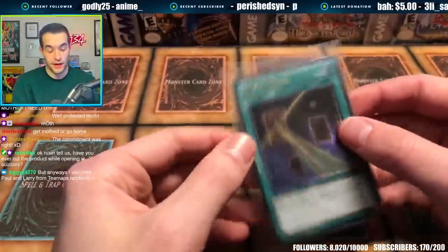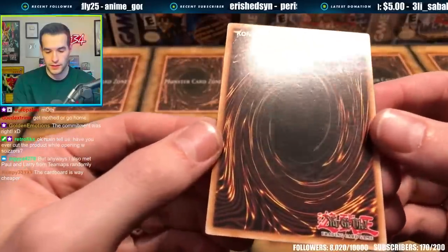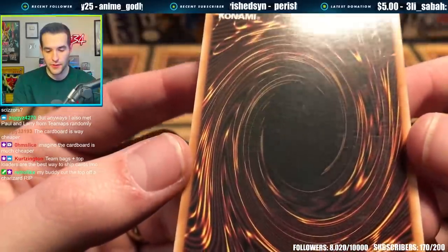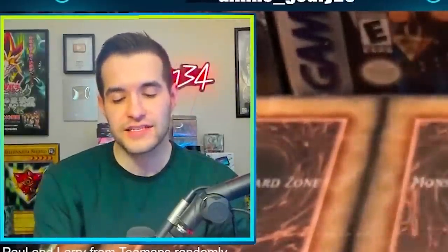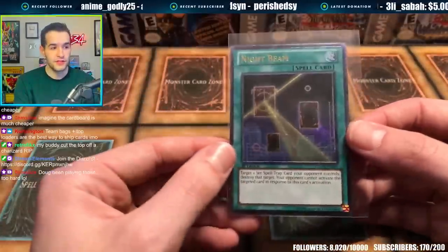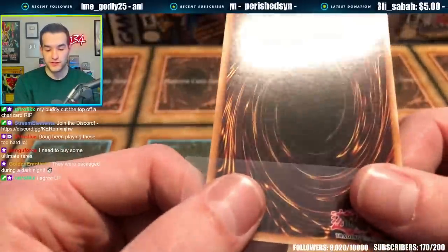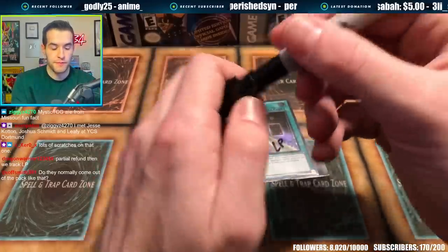Next package is from Mystic TCG. He's got the cardboard packaging — I don't see why people don't just use top loaders instead; I think maybe they're cheaper. Another Night Beam. Let's check it. Why are all the Night Beams so scuffed up on the back? That's some serious scratching right there. Personally I'd sell this as LP. Do I just go with TCGplayer near mint and accept it, or am I going to deal with all the returns?